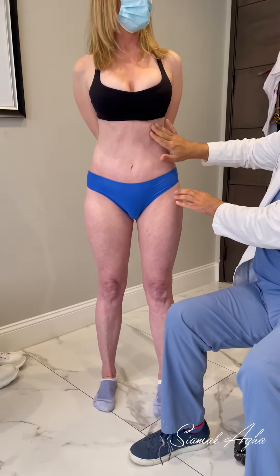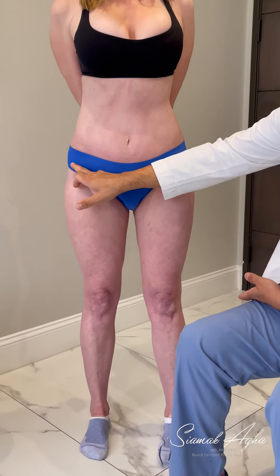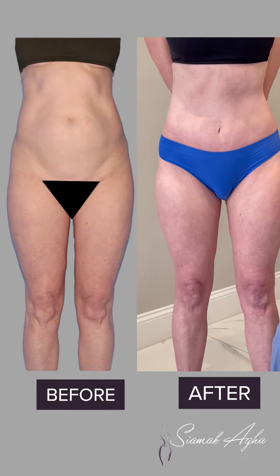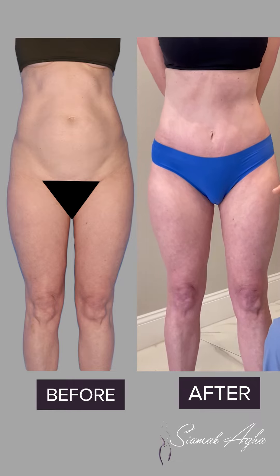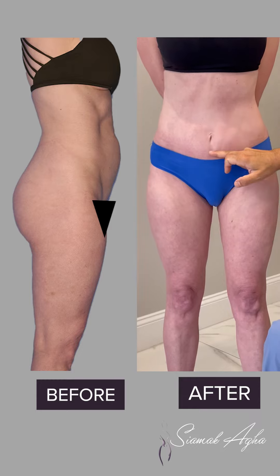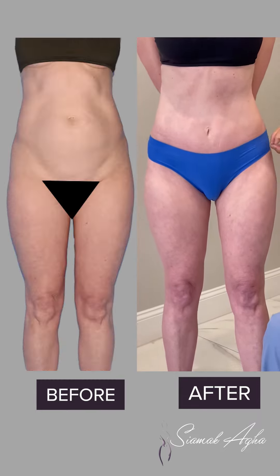Look at this definition that we've created. We actually made an incision that goes down here in the pubic area, removed the excess skin, and then lifted everything up including the navel. Through a small tiny tunnel, we tightened her muscles starting here, coming all the way down to here, and then removed the excess skin below.